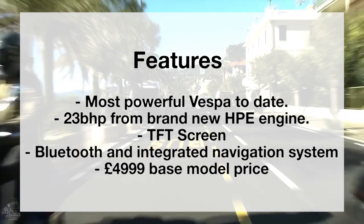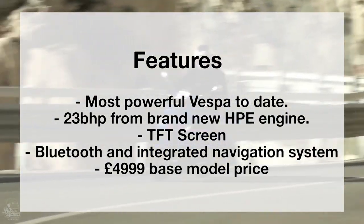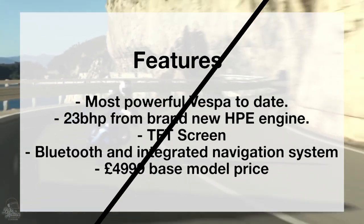The key feature is the engine — it's got Vespa's highest power output with the HPE engine, so it's certainly not going to disappoint anyone.